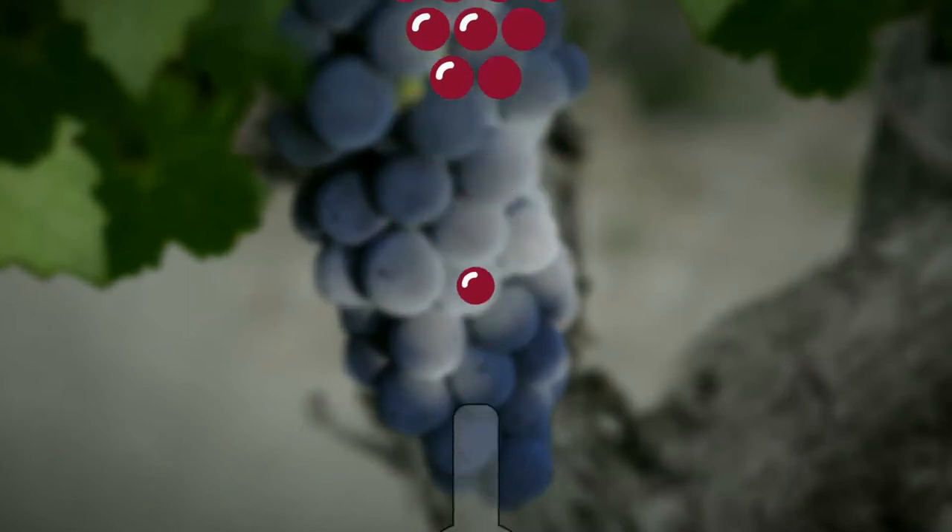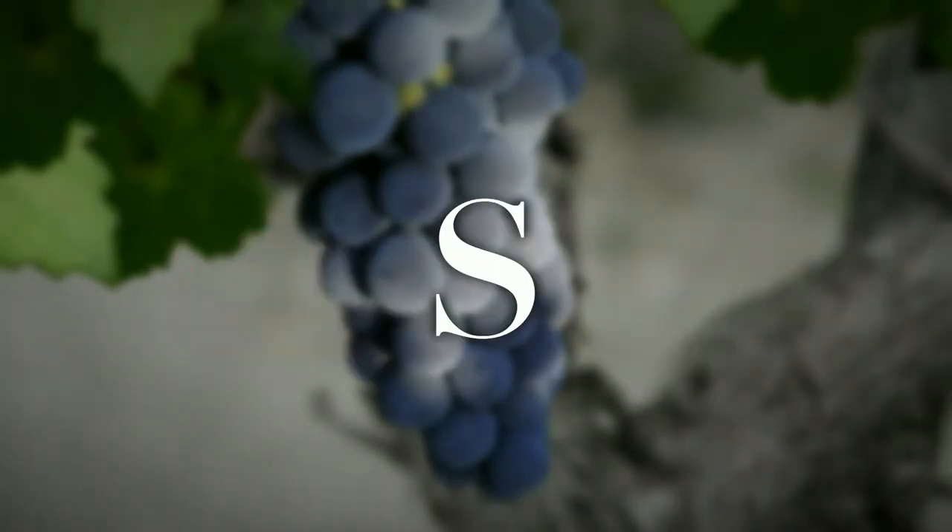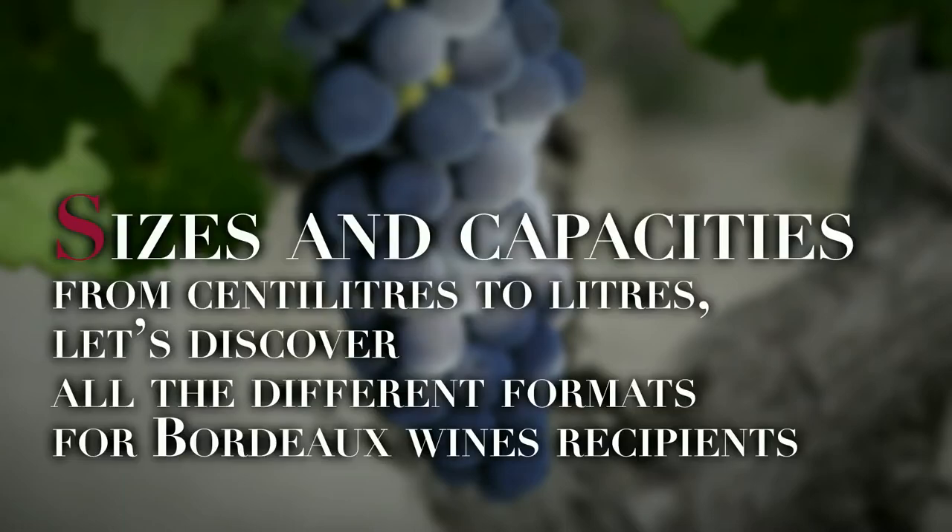The A-Z Guide to Bordeaux Wines. Today the letters S and C, as in sizes and capacities. From centilitres to litres, let's discover all the different formats for Bordeaux wine recipients.